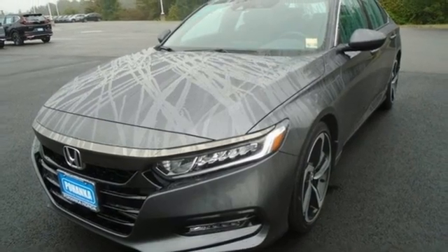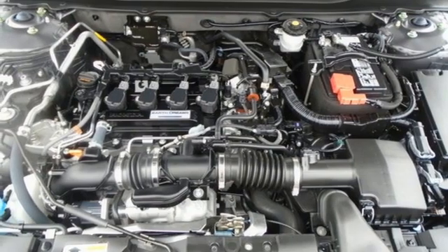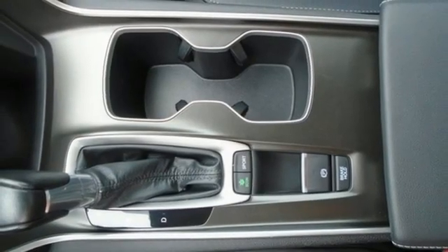It also features an intercooled turbo inline four-cylinder engine, aluminum wheels, gas pressurized shocks, and LED low-beam headlights.